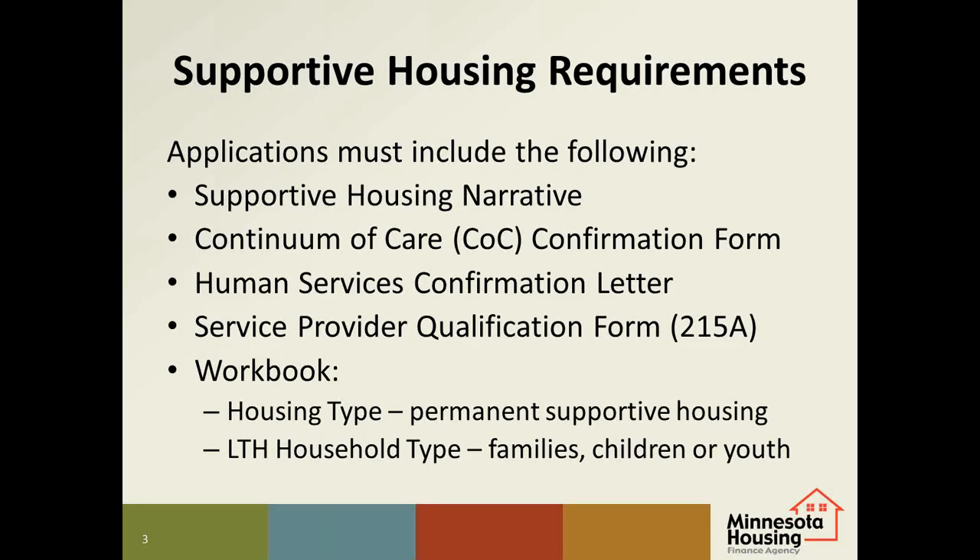Note that the COC form is not required in Hennepin or Ramsey counties. The Human Services confirmation letter must also be submitted by the application due date, so please contact your tribal or County Human Services office as soon as possible so they have time to review your proposal and complete the letter. The last document is a service provider qualification form, which can be submitted by the service provider anytime before the RFP due date.